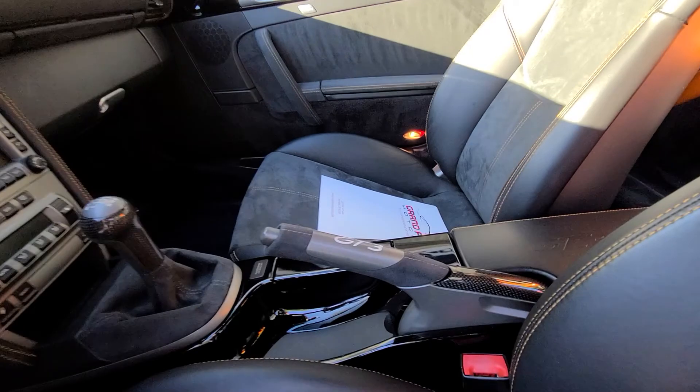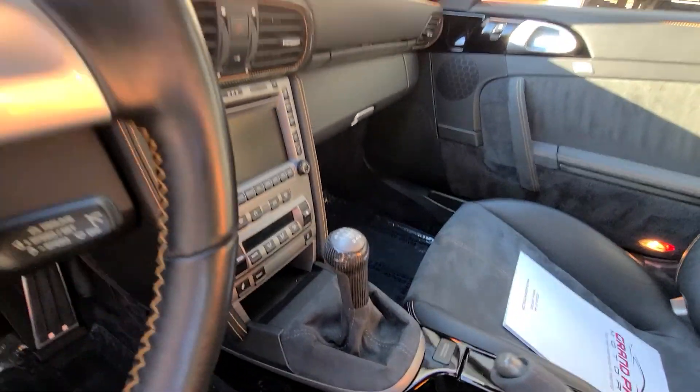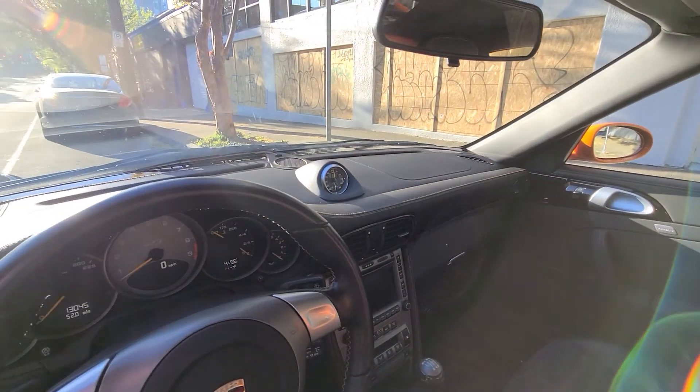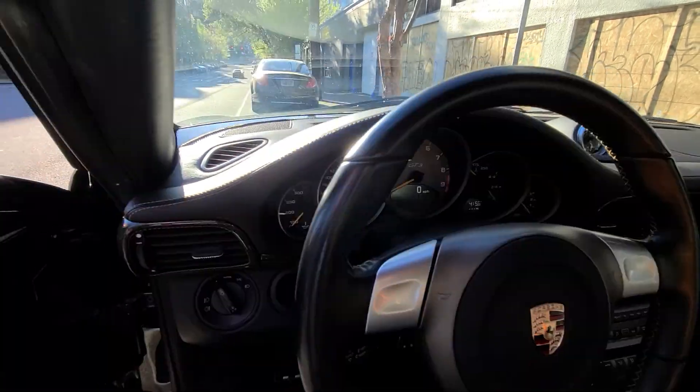So there's the e-brake and the gear shifter. The car has the Sports Chrono package, and just over 13,000 miles on it.